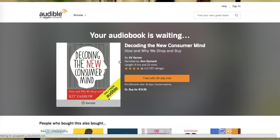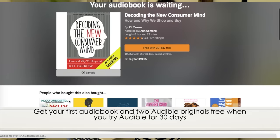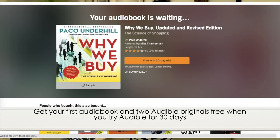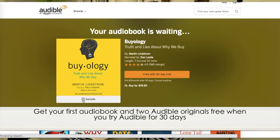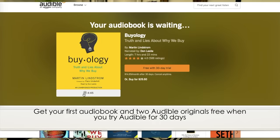Books that helped me understand consumer behavior and why people buy are Decoding the New Consumer Mind by Kit Yarrow, Why We Buy by Paco Underhill, and Buyology. These books are very helpful for people who don't know anything about marketing — they help you understand what makes people buy, how to price your items, how to set up your website, and what colors to use.